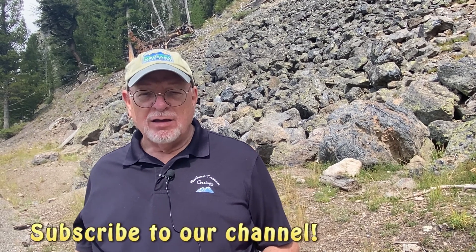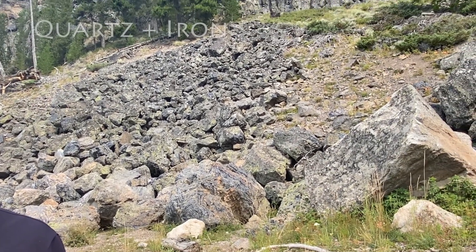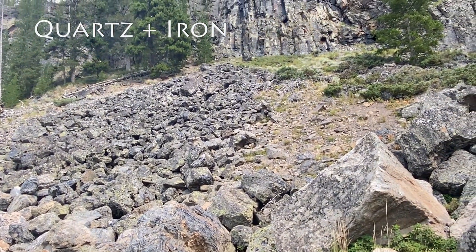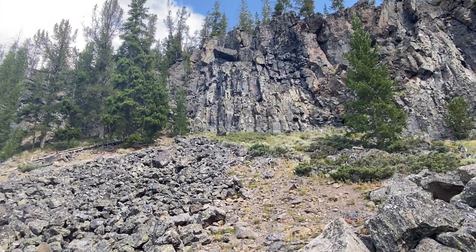Hi folks, welcome to GeoTalks — another short talk on geology here in the United States. What you're looking at here is Obsidian Cliff in Yellowstone National Park. This is pure obsidian, or volcanic glass — a black glass. It is pure quartz, so why is it black? It's because it's got a lot of iron in it.